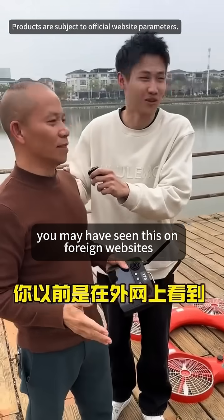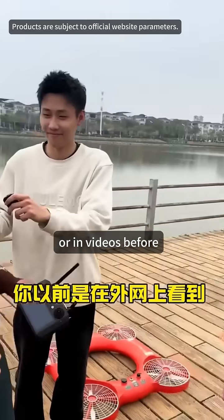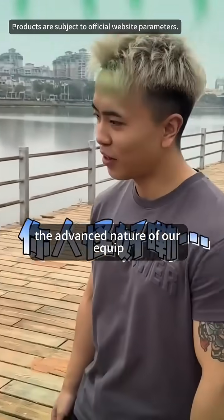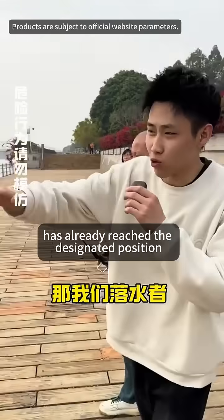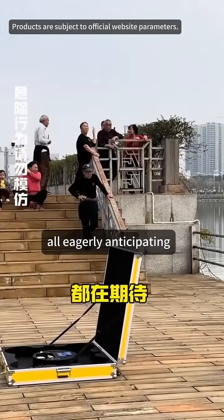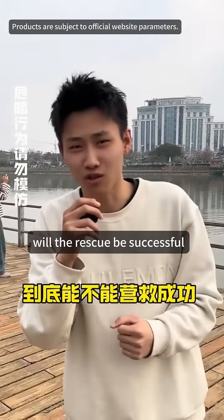You may have seen this on foreign websites or in videos before, but today you'll get to experience firsthand the advanced nature of our equipment. Our person in the water has already reached the designated position, and there are many onlookers at the scene now, all eagerly anticipating. Will the rescue be successful?